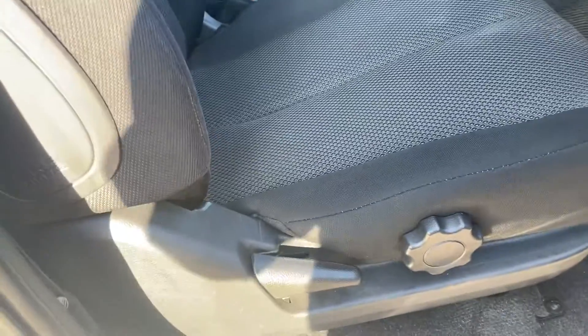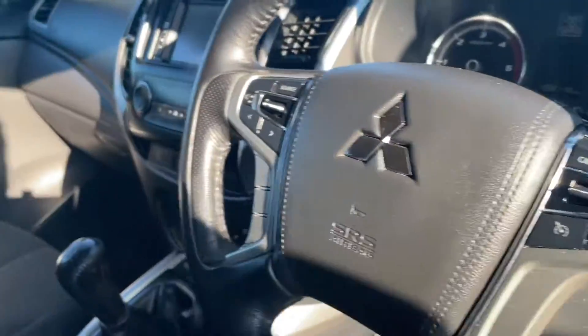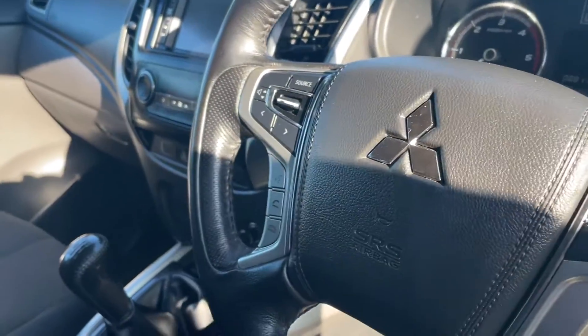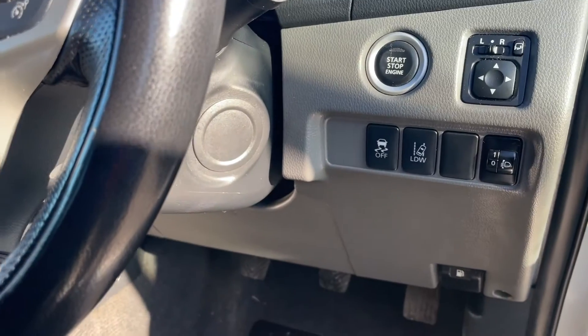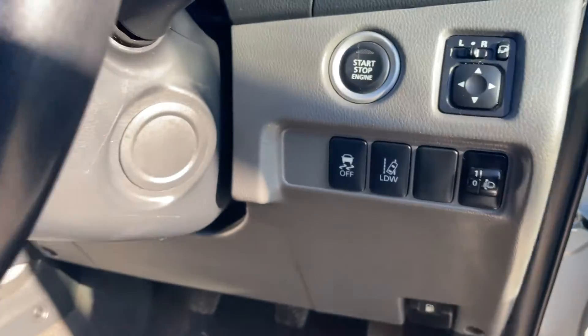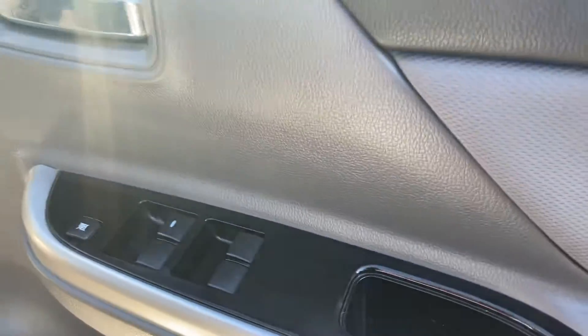It's got keyless entry on this truck, airbags in the seat, cruise control, radio controls, Bluetooth telephone — you can answer the telephone on the steering wheel. It has lane departure control, which you can deactivate down here if you don't want it, traction control, electric mirrors, and four-door electric windows.